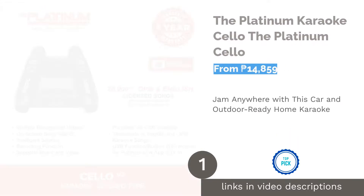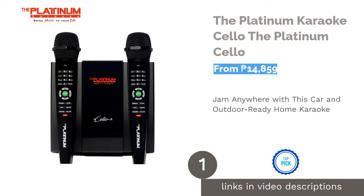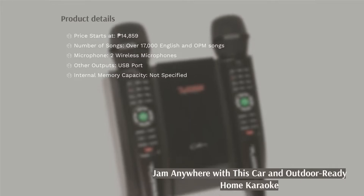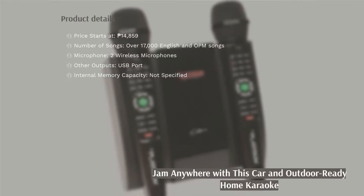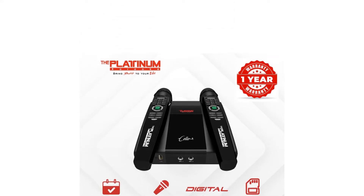The first product on our list is the Platinum Karaoke Cello. This elegantly designed home karaoke offers two professional wireless microphones that can be used as the controller for easy input of song numbers or titles. It has an OPM and English song catalog with more than 17,000 songs, and can be updated through the Platinum application or the Platinum website.